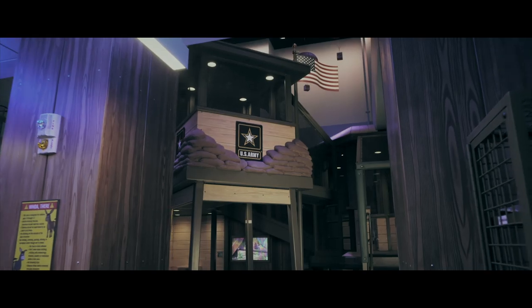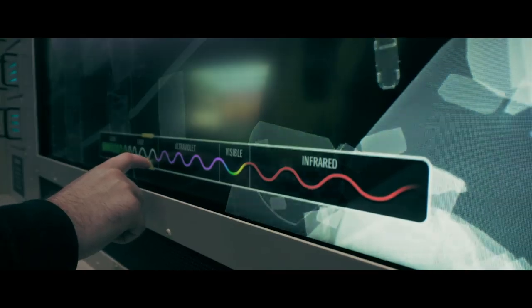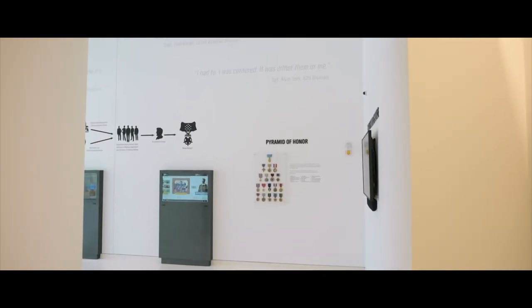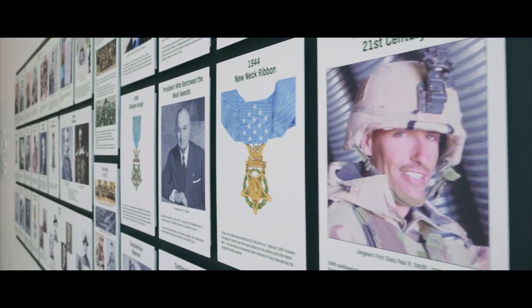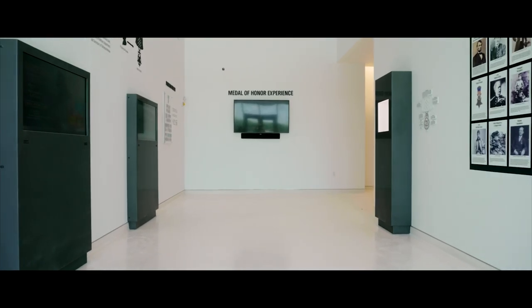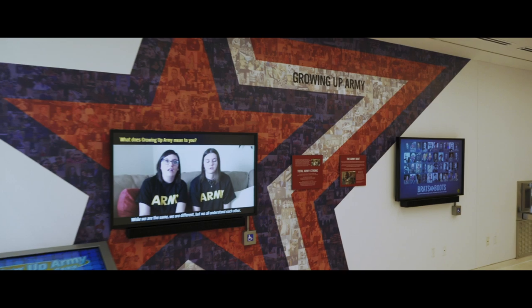It gives a more education-focused way of teaching the history and heritage of the Army. But this is a home for our soldiers — this is a gathering place. This is a place for soldiers, past and present, veterans, to bring their families and friends, to be able to showcase where they served and what they did and be able to tell that story.